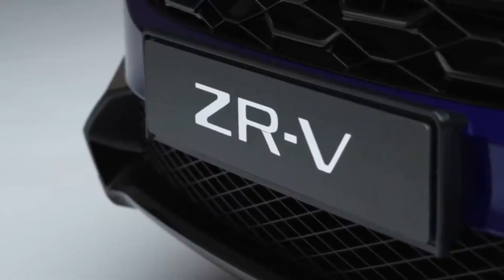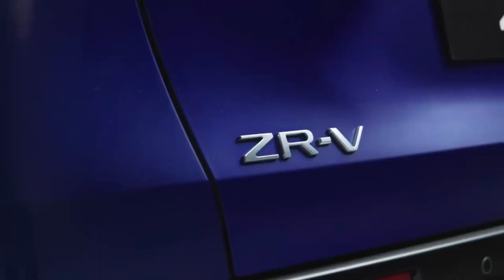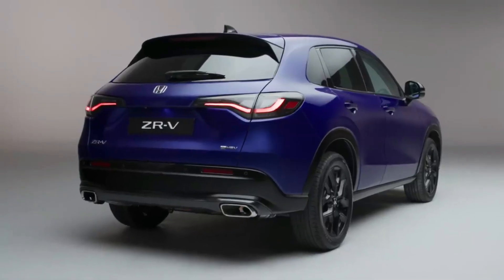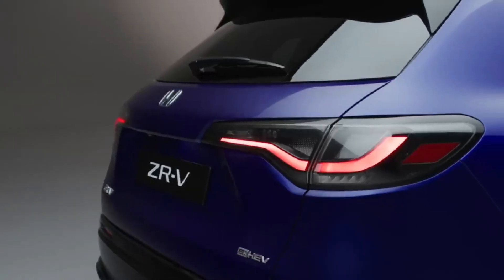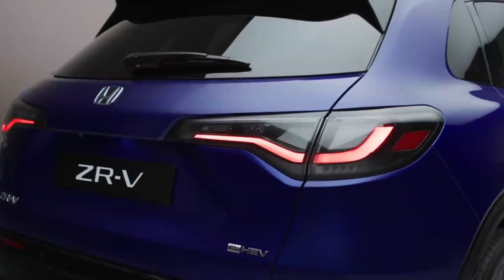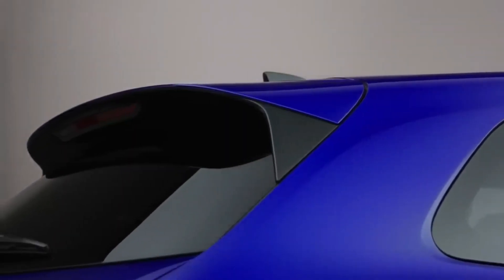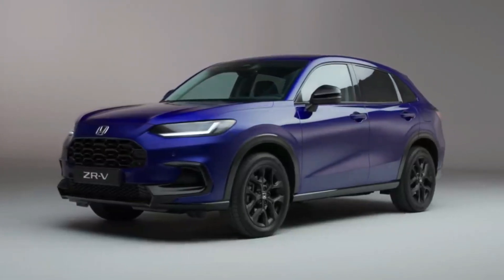Honda has pushed hard to make the 2023 Honda ZRV not look too much like a jacked-up Civic, and on first inspection it has succeeded. The front has a relatively small grille and extremely slim headlights, while the flanks have much less complex surfacing than we've seen on many recent Hondas. The C-pillar is quite narrow, and the rear features a large tailgate that's clearly designed to deliver a low-load lip into the boot.